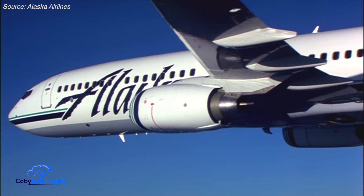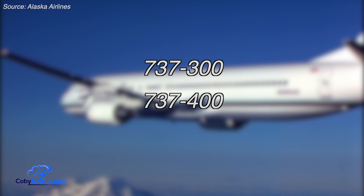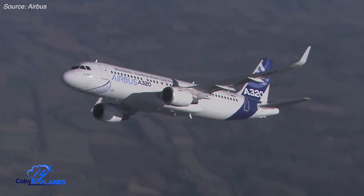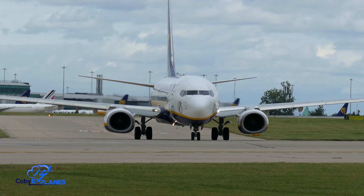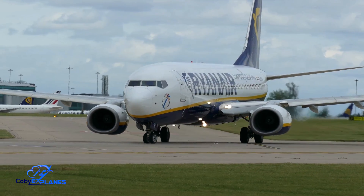Most 737s in operation today are powered by CFM-56 engines. They were first introduced in 1984 with the launch of the 737 Classic, whose three variants include the 737-300, 400, and 500. Just three years later, the CFM-56 also found its way onto the A320, Airbus's own narrowbody jet, and six years after that, it powered their quad-jet A340s. Having one engine type power multiple planes is not uncommon. What's unique about the CFM-56, though, is that only those found on 737s are designed with this hamster pouch engine inlet.